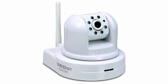Number 9 provides day and night security over a large area. See, hear, and talk to people in your camera's viewing field day or night from any Internet connection with a TrendNet wireless day-night pan-tilt Internet camera.